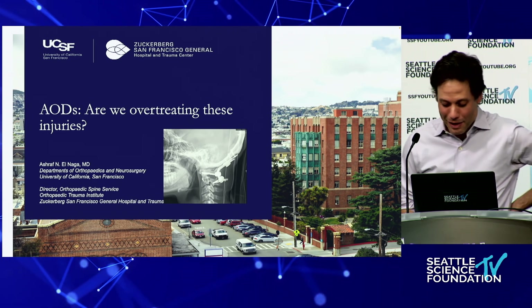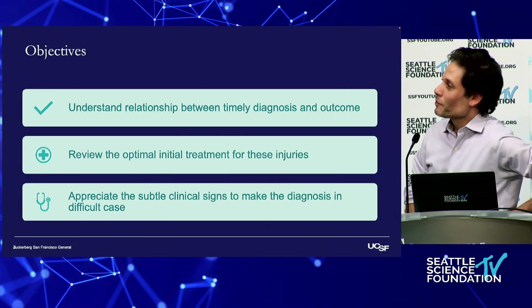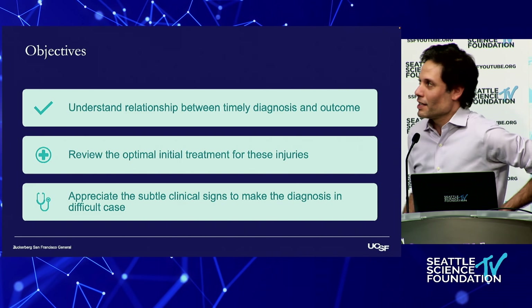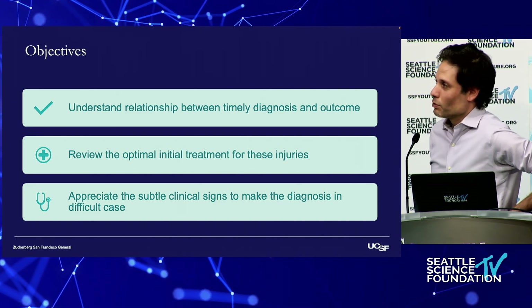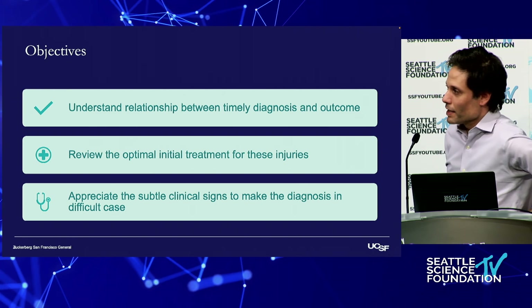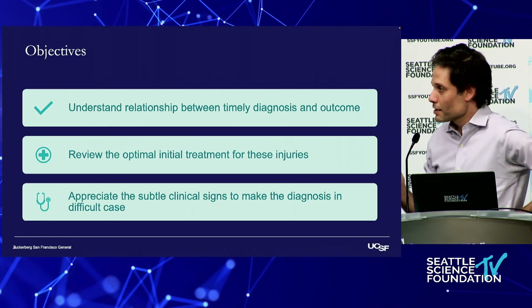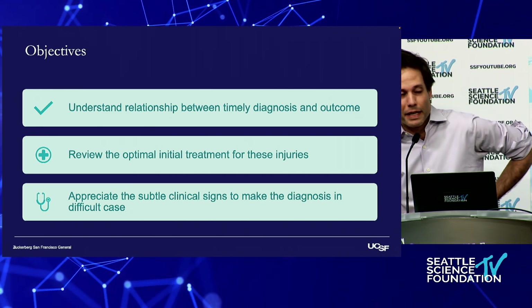So AODs — super exciting. Are we over-treating this? There's a short answer, but we'll get to that at the end. The objectives: we're going to talk about the relationship between timely diagnosis and outcome, review the optimal initial treatment, and review the subtle clinical signs in making a diagnosis when the diagnosis is difficult to make.